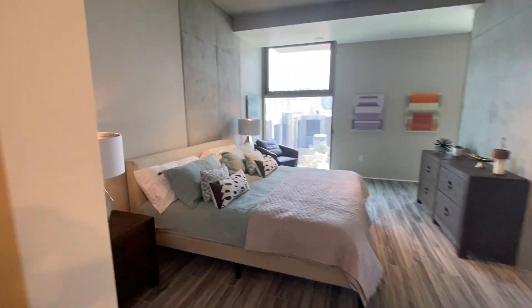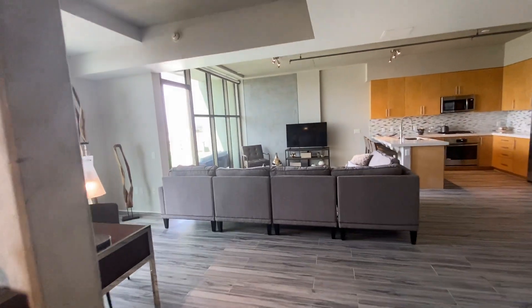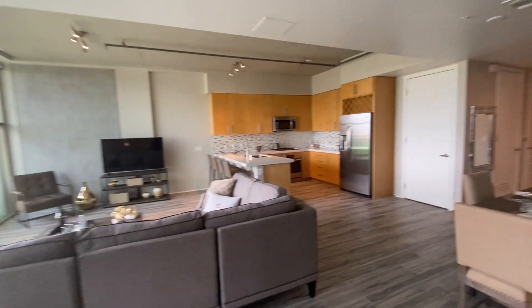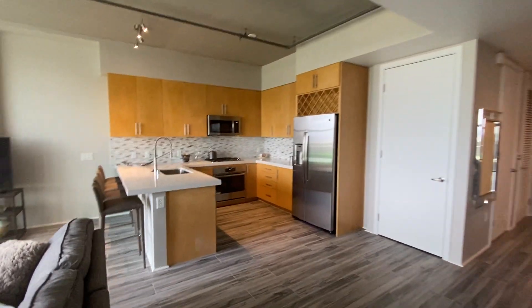Again, this is one of the remodeled units here at the Jewel, where they have over 136 different floor plans. One bedroom, open concept here at the Jewel. This unit is listed right now at $408,000.